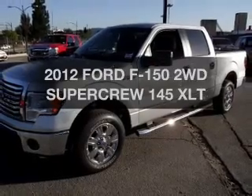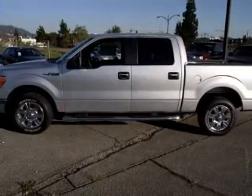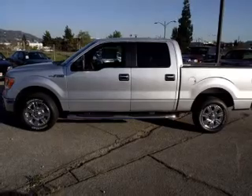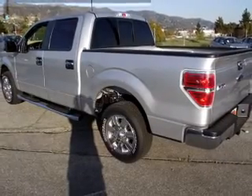Get noticed in this 2012 Ford F-150. If you're looking for an automobile with great attributes, look no further with a powerful 8-cylinder engine connected to a smooth-shifting automatic transmission.